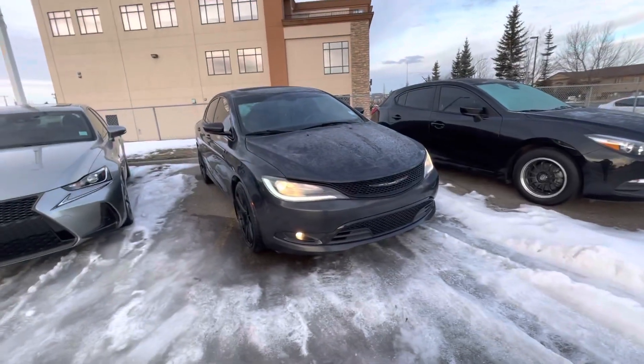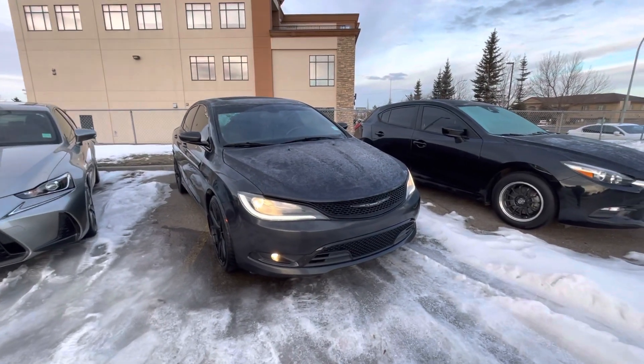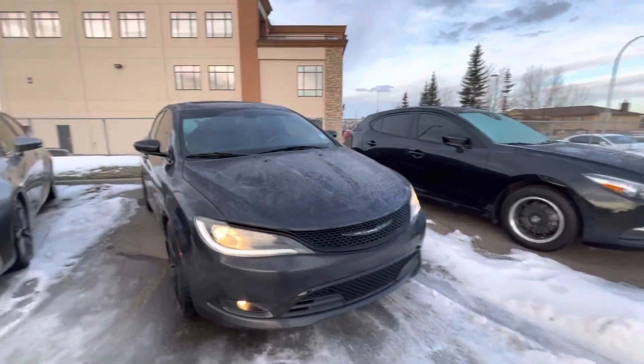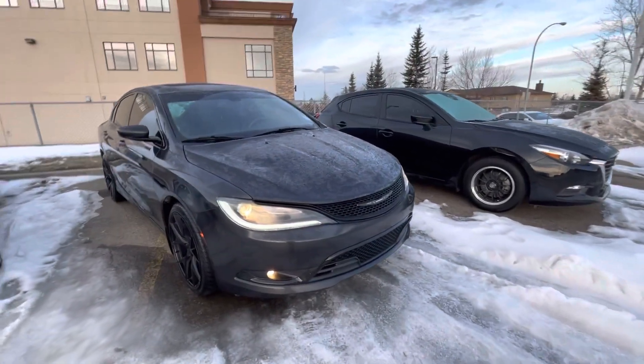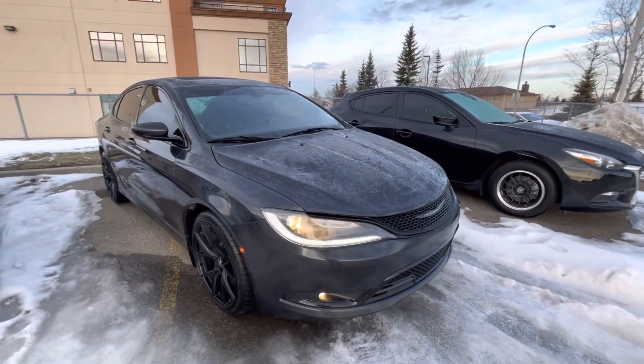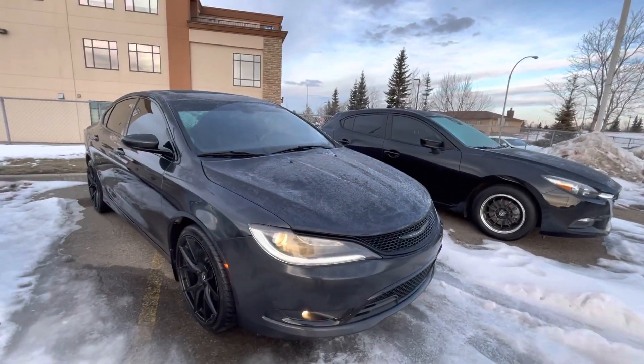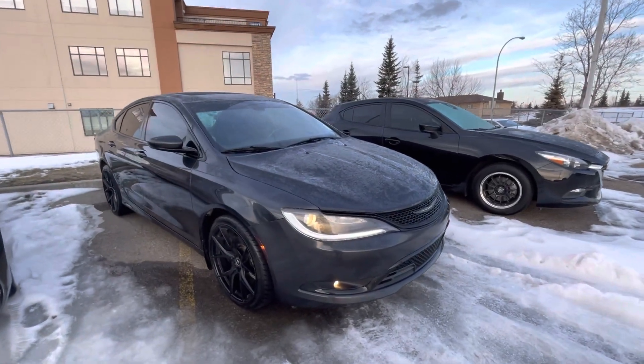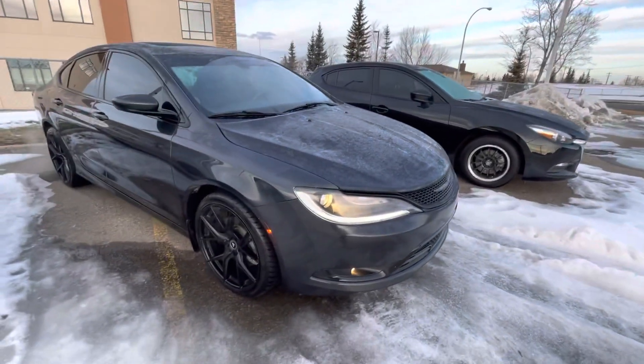Hey, good morning. It's Mohamed from Capital GNC here in Edmonton. Just wanted to make you a quick walk-around video on this 2016 Chrysler 200S — it's a beautiful vehicle. I'm going to go ahead and do a quick once-over on the outside, point out anything I noted, and then show you a little bit of the inside and we'll go from there.